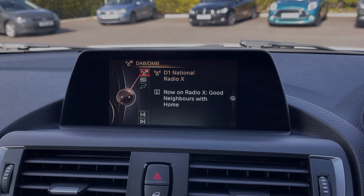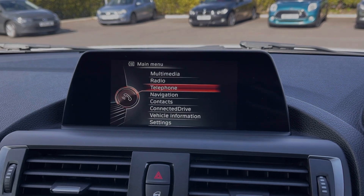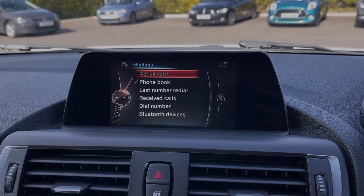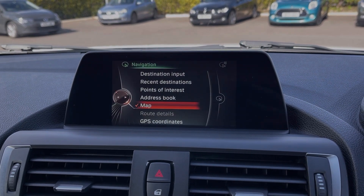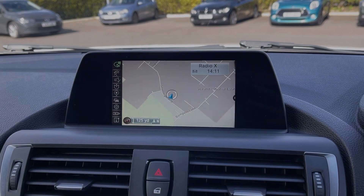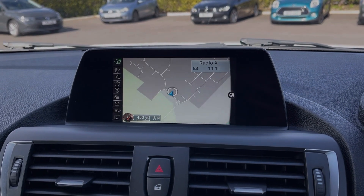You can insert CDs or connect your own devices via Bluetooth, AUX and USB to stream music through the vehicle. You also have access to DAB, FM and AM radio. You can use the Bluetooth feature for taking calls on the go, and this BMW also offers the full satellite navigation system, meaning you can easily plan routes and check out nearby points of interest.